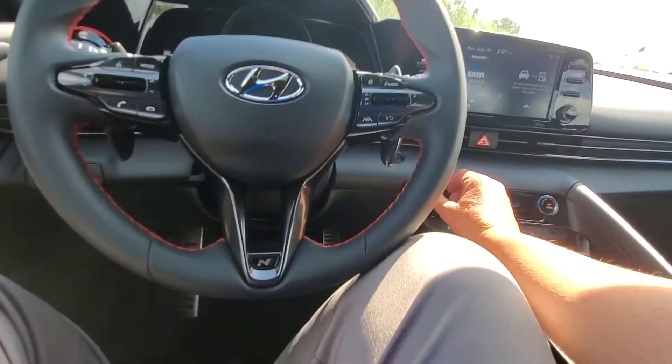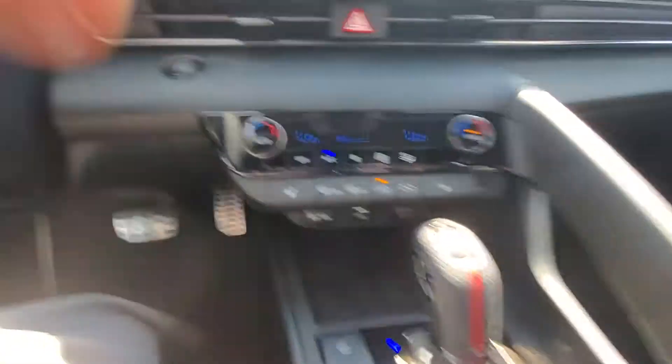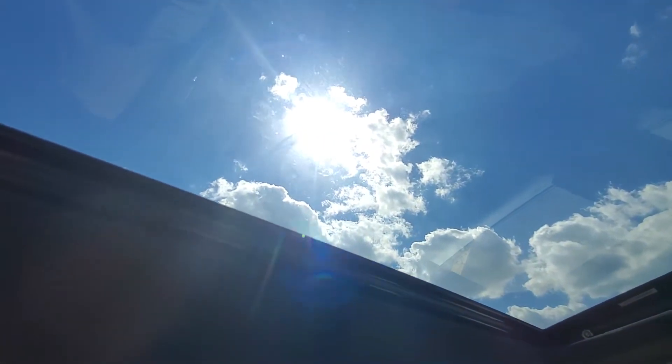Just a nice vehicle all in all. Air conditioning works out well — electronic. It does have heated seats, dual air conditioning. And the best part yet — a sunroof, so you can get up and look at the sun.